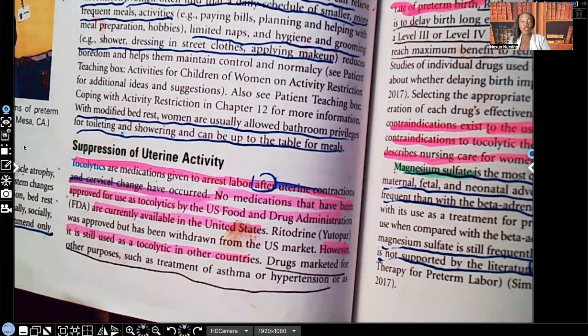Hi guys, it's me Professor D, and welcome back to my YouTube channel. On this video, I'm going to be covering tocolytics — these are medications that suppress uterine activity.